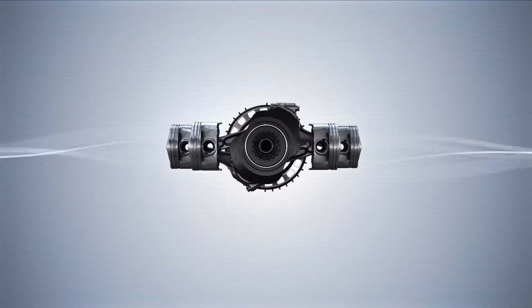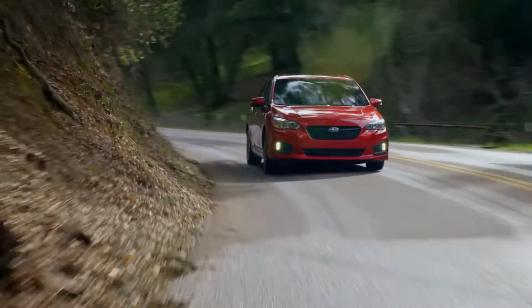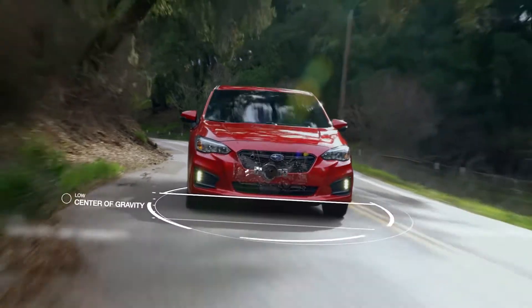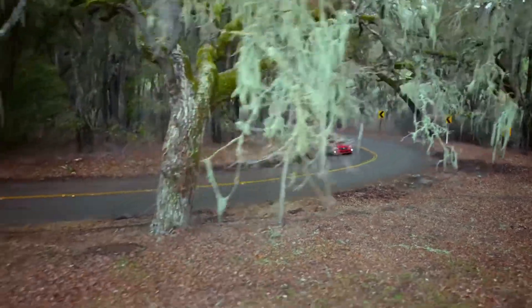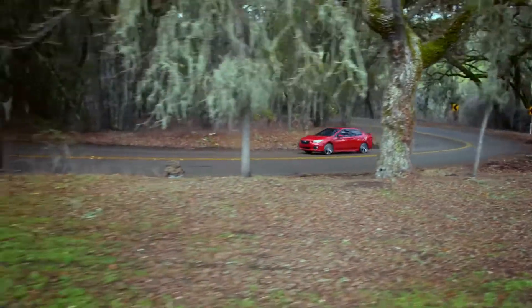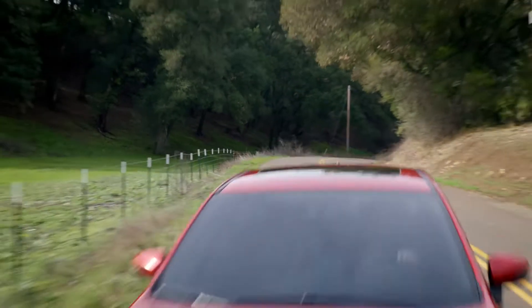The Subaru Boxer engine also helps your Subaru drive better because of its low, compact shape. This allows it to be placed lower in the chassis, giving every Subaru a low center of gravity. This results in balanced, predictable handling, which not only gives you more control behind the wheel, it also helps make driving more fun and safer too.